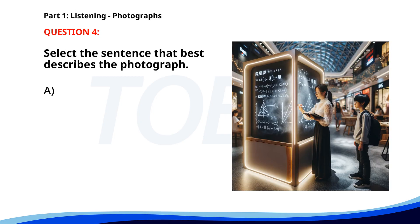Number four. A. People are boarding a plane. B. A group of students is studying for an exam. C. A woman is riding on a chalkboard in a mall. D. A man is reading a book in a park. The correct answer is C. A woman is riding on a chalkboard in a mall.